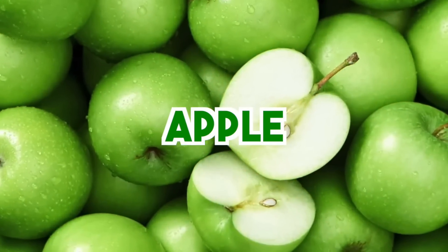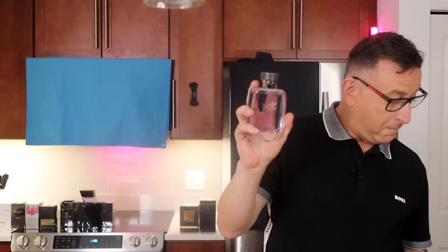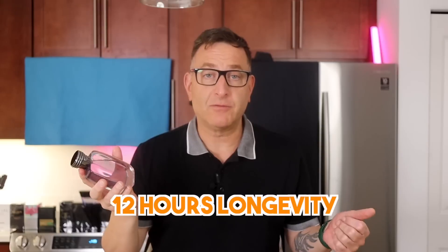This fragrance has notes of apple, bergamot, plum, patchouli, wood, and it even has some musk and orange blossom. This bottle I got probably in 2020, and it still offers me 12 hours of longevity.